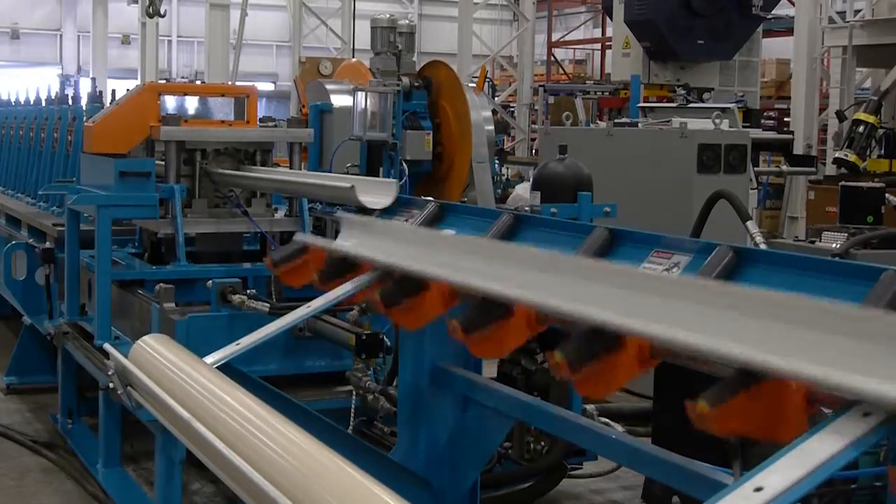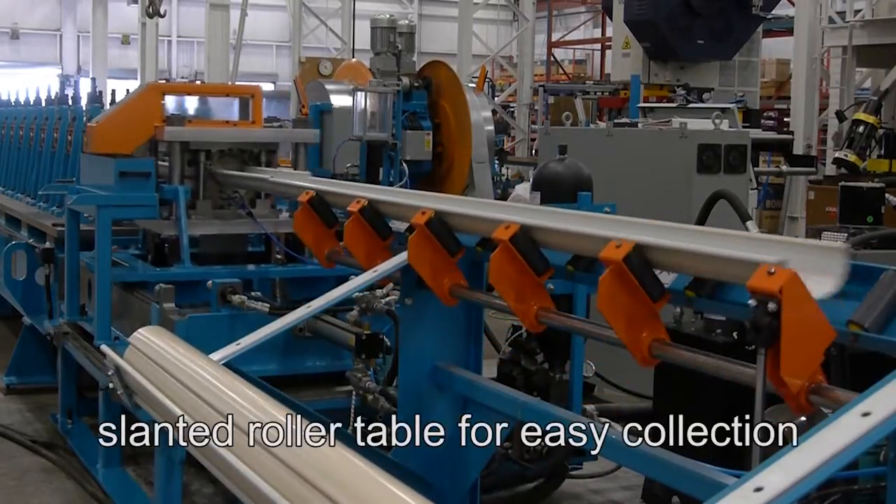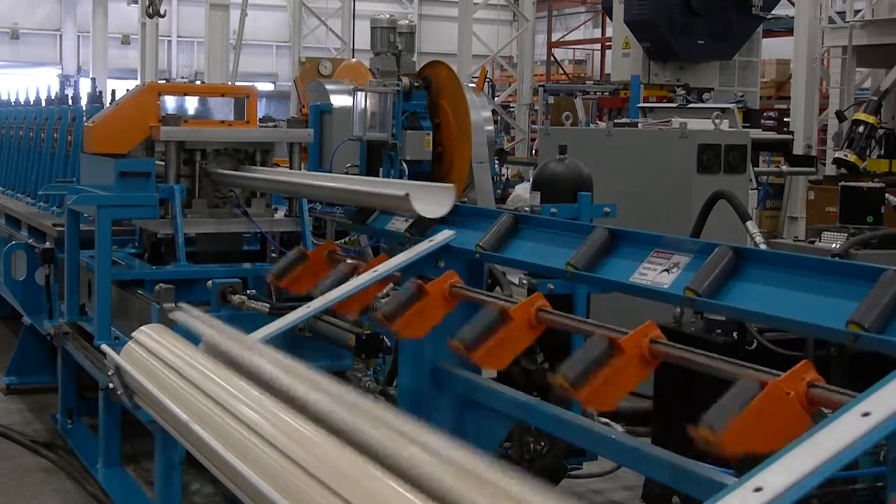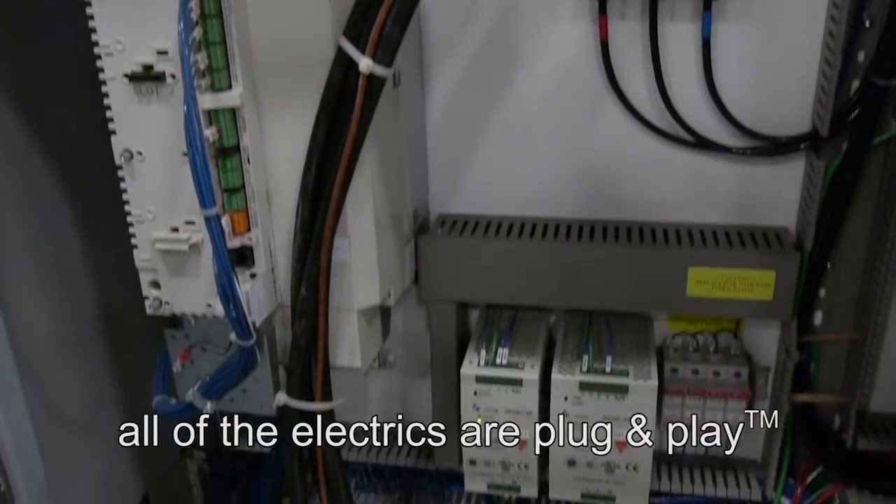The 8 meter roller type powered run out table is slanted for easy collection of the finished product. And as always, all of the electrics are plug and play.